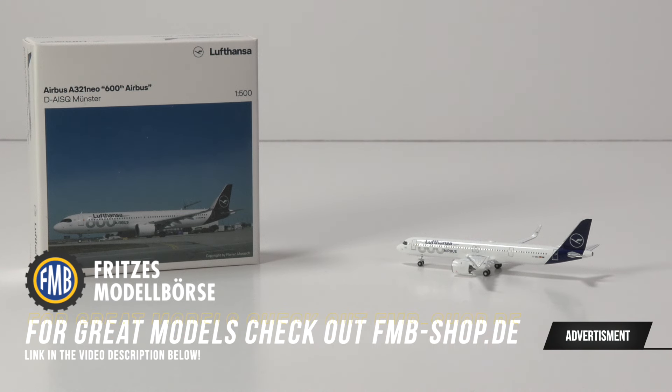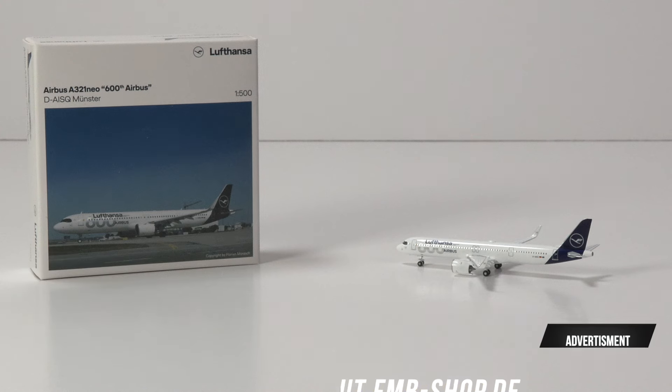Lufthansa is without a doubt the most featured airline in the Herpa Wings portfolio, so it should be a clear case of getting it right every single time. And yet, Herpa Lufthansa models are hit and miss in recent years. So what do we have here in front of us — a hit or a miss? We'll find out, thanks to the great prices of the F&B shop. Do check them out, the link is in the video description below.